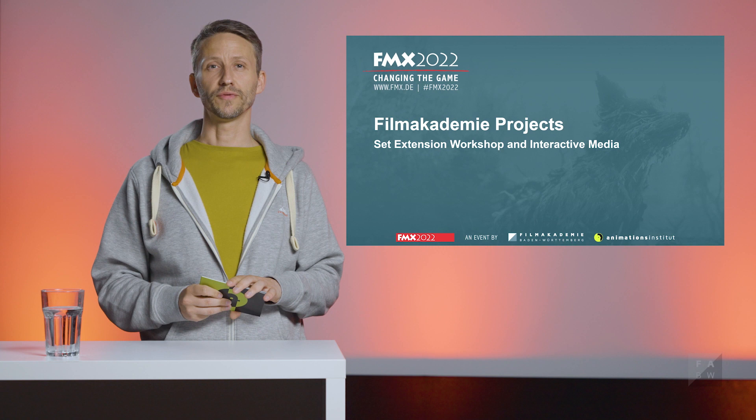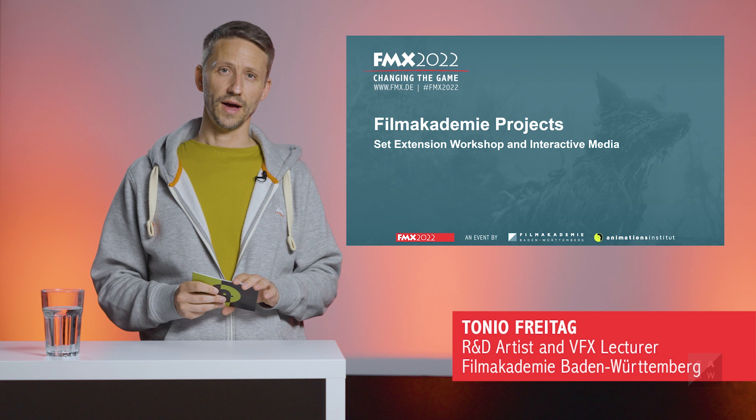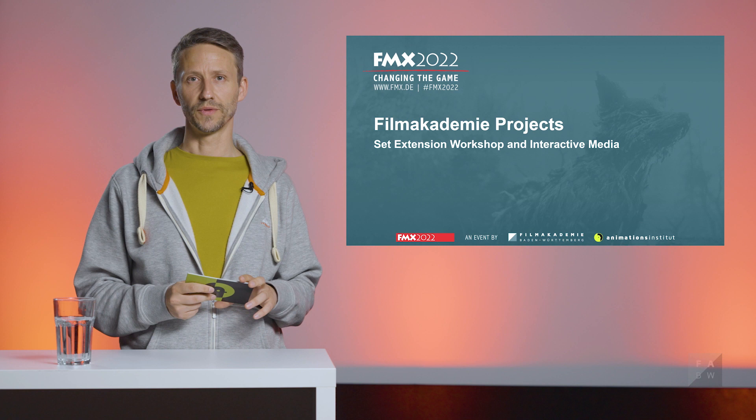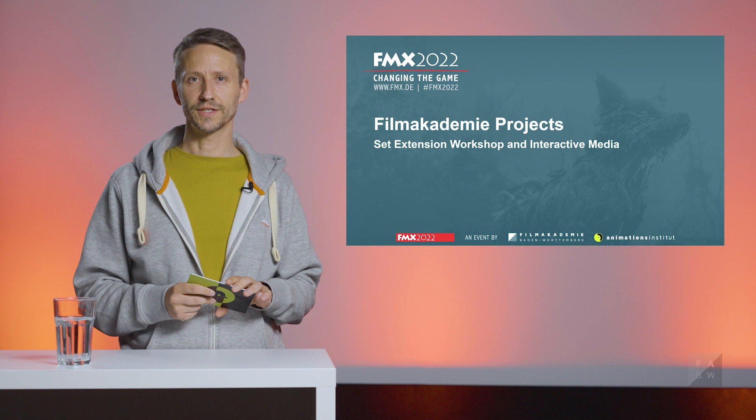Hello, I'm Tonio Freitag and I'm a technical artist at the R&D department at Animationsinstitut. I'm here to talk about virtual production projects at Film Academy. Virtual production has been a big topic at Film Academy for many years now. We try to get students in contact with these cutting-edge technologies as early as possible and encourage them to realize their creative visions in the most effective ways.